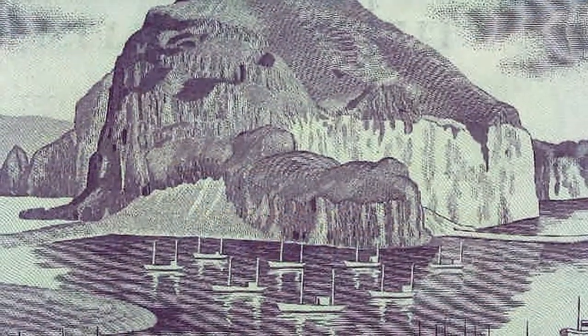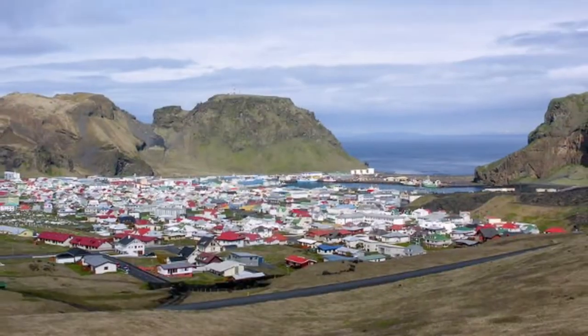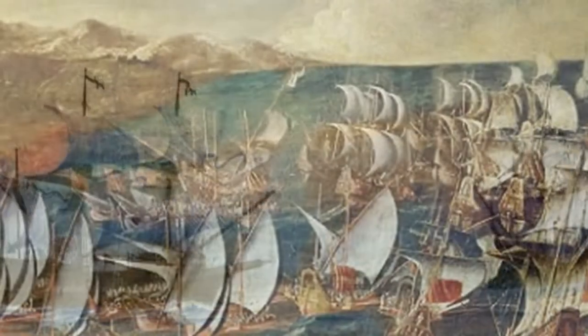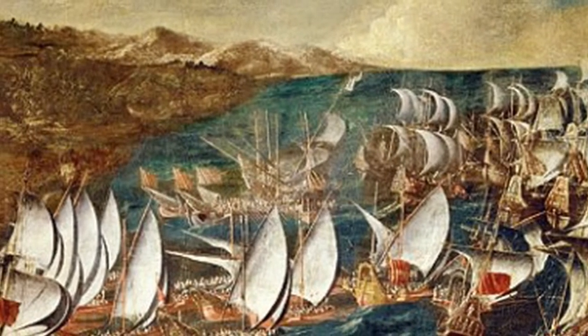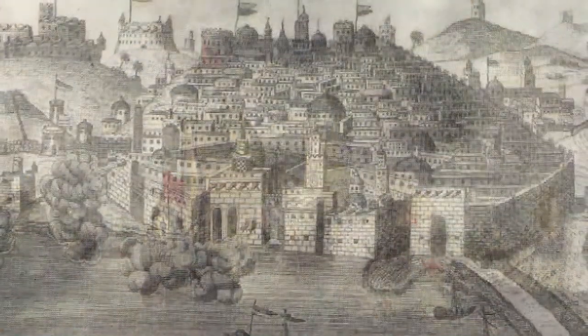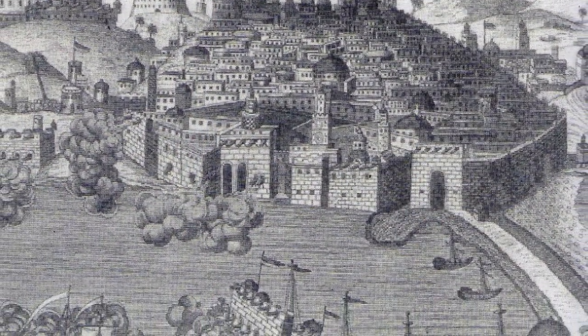On the reverse, the municipality of Vestmannaeyjar, located on a small island south of the country — the only habitable one. It became famous for a piracy episode that took place in 1627, where an Ottoman fleet raided the village and captured 230 people who were deported as slaves to Algeria.